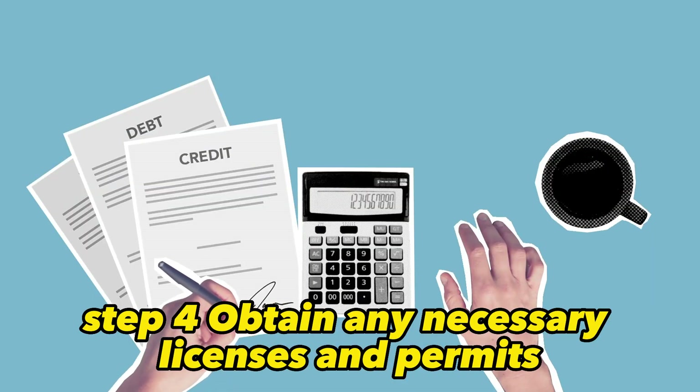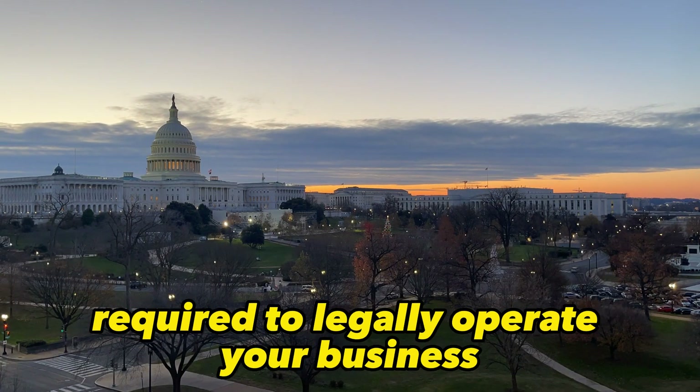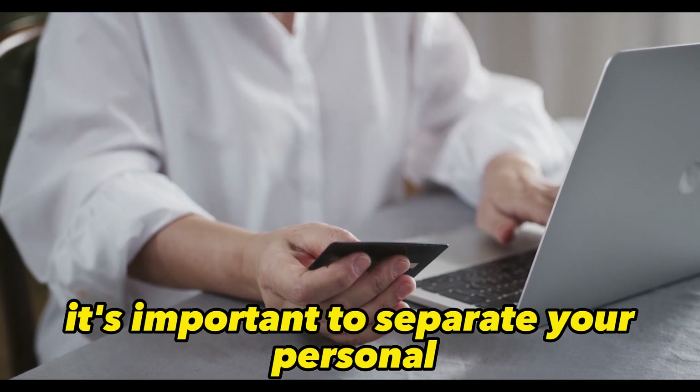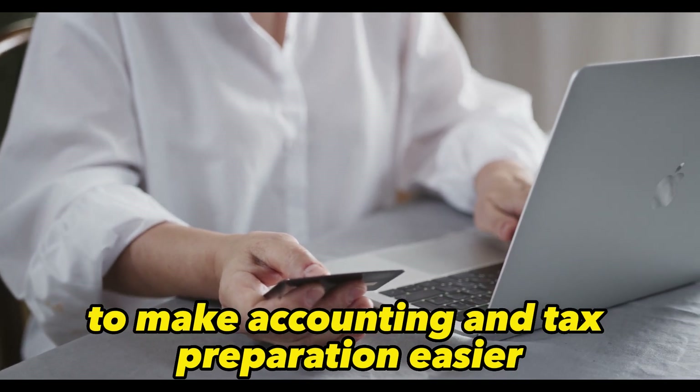Step 4: Obtain any necessary licenses and permits. Check with your local and state governments to see what is required to legally operate your business. Step 5: Set up a business bank account. It's important to separate your personal and business finances to make accounting and tax preparation easier.